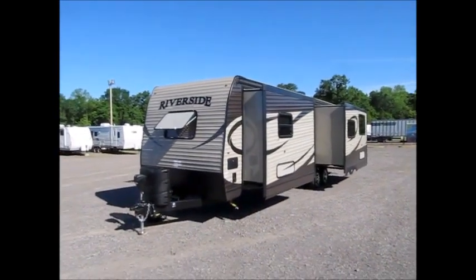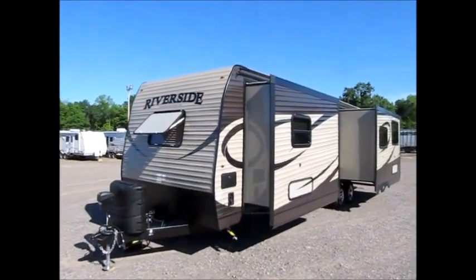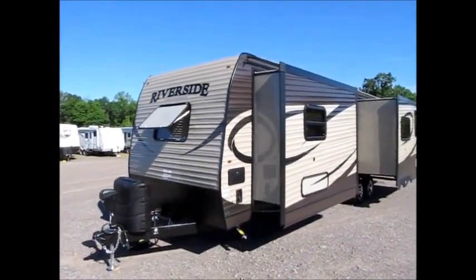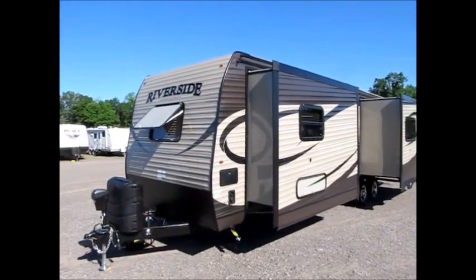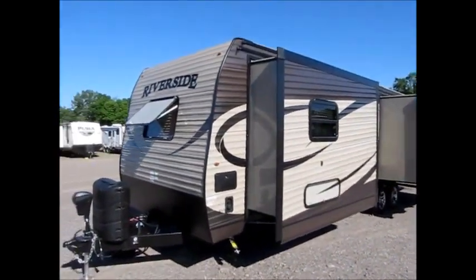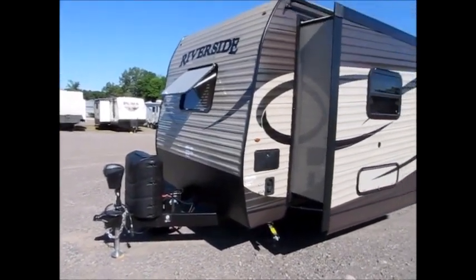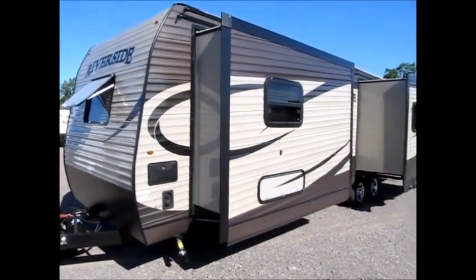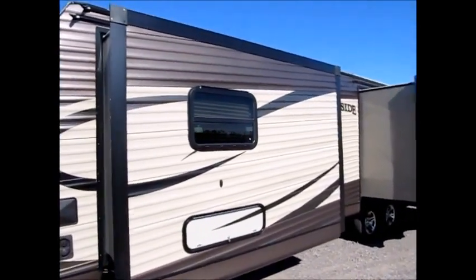Here we have another Riverside model that we're happy to show you. This is a 2016, although the 2017s are pretty much identical. This is a 32 RKS. It's 35 feet overall, including the tongue, which has a power tongue jack and diamond plate on the front. The trailer box is 32 feet. I'm going to walk around and show it to you.